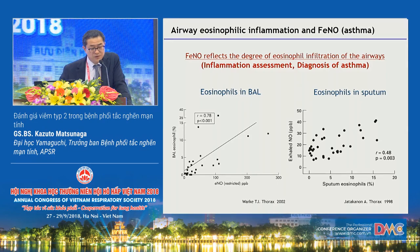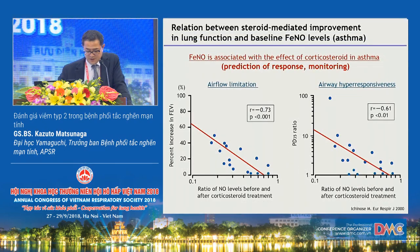If FeNO shows high values in patients with respiratory symptoms such as wheezing or coughing, it is useful as a basis for asthma diagnosis. Moreover, this data demonstrates that the change in FeNO level during anti-inflammatory treatment significantly correlates with improvement in airflow limitation and airway hyper-responsiveness. In patients with asthma, FeNO is expected to play an important role in predicting response to steroid therapy and in monitoring asthma.